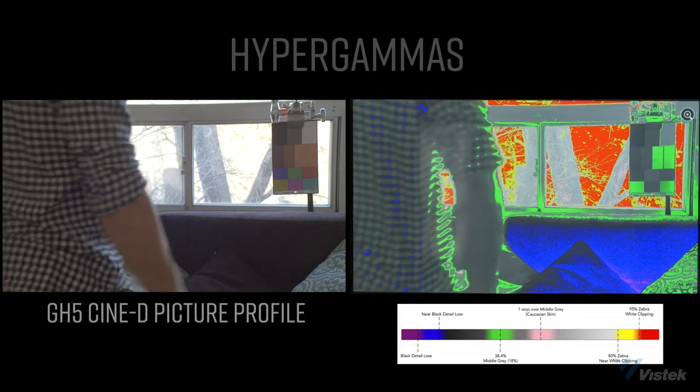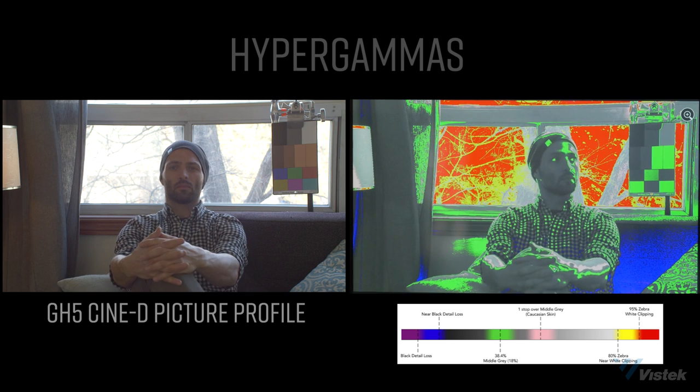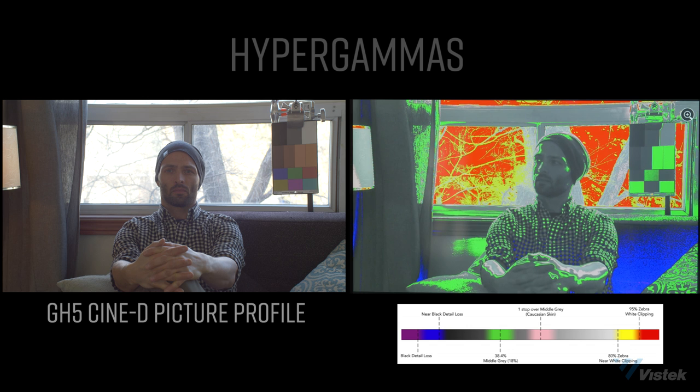Moving on to the GH5 — ever since the GH4, I've typically used the Cine D profile. It does have the most shadow detail, but the highlights are still quite blown out. The issue with Cine D to me is always that the mid-tones seem quite milky and there's a lot of toxic orange color in the color profile. This might mean I'll start using the Cine V profile setting. In any case, some work in the grade pretty much cleans this up, though it does take some time.